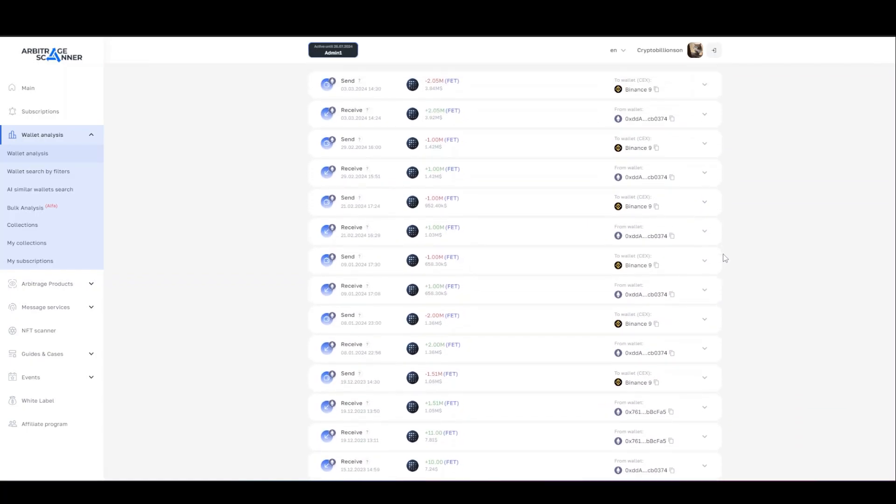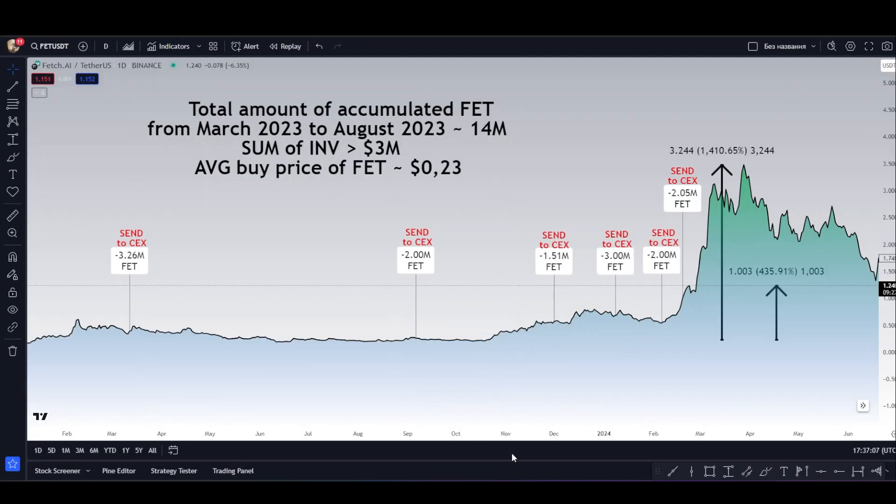In a nutshell, we have a chain that consists of a minimum of four wallets that actively accumulated the FET token. The nature of the interaction was as follows: as soon as these assets reached the first address, they immediately went to the centralized Binance exchange. Let's get to the FET token graph on the Binance exchange.